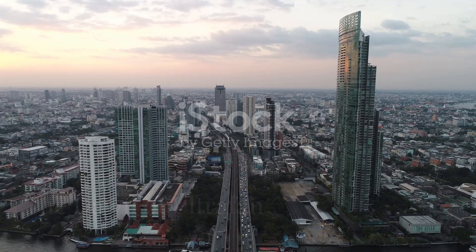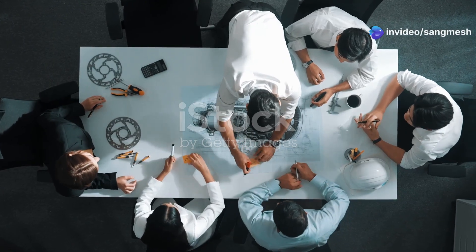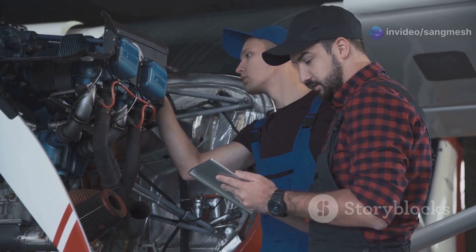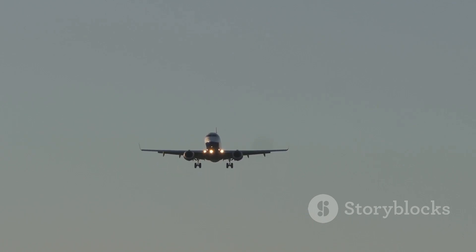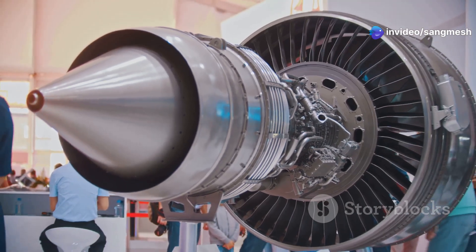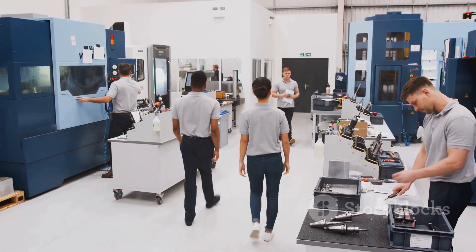Picture this: it's the mid-2010s. Engineers at Rolls-Royce are huddled together, dreaming up the future of aircraft engines. This is where the Ultrafan project was born. It wasn't about making small improvements — it was about revolutionising air travel as we know it. The goal was simple yet daunting: create an engine that was 25% more fuel efficient than anything before it. This wasn't going to be easy. It required a complete rethink of how engines are designed and built.